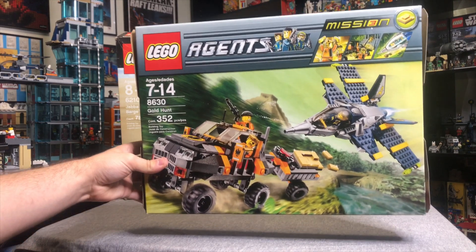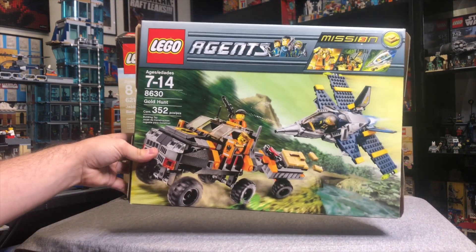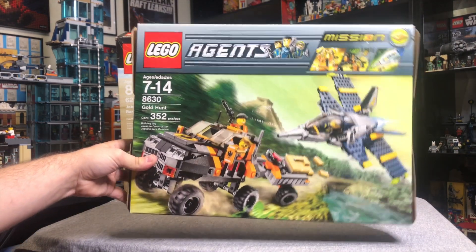We've got Agents Mission number 3, The Gold Hunt. Neat set — I think he had like $15 on this.